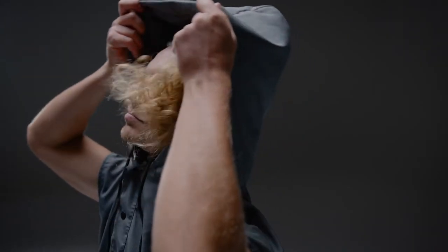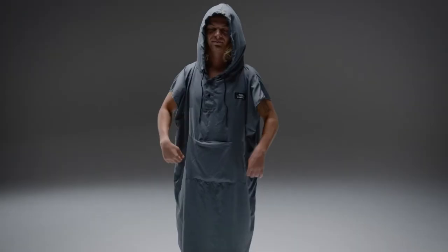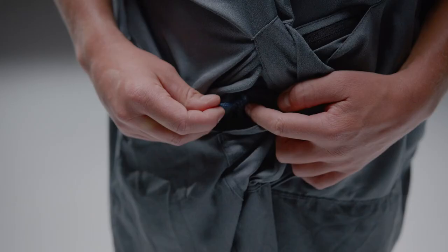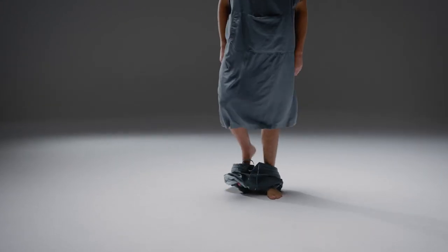Buttons along the neck make it easy to pull the poncho over your head, and a drawstring hood provides protection from the wind. The hidden pass-through in the kangaroo pocket helps you remove a wet bathing suit while still wearing the poncho.